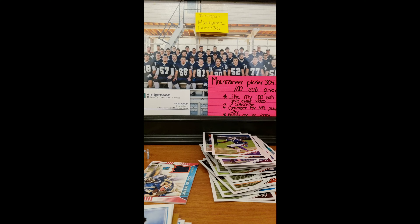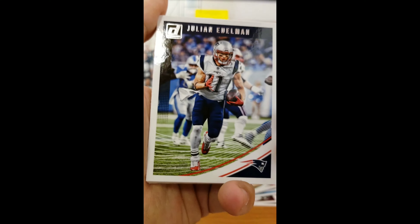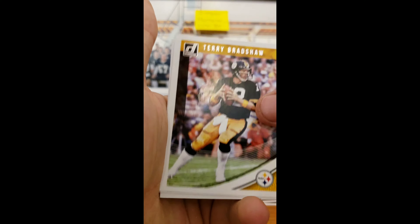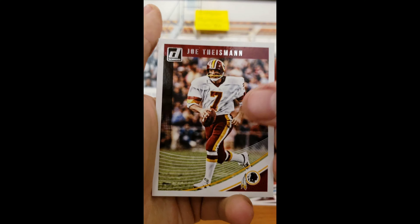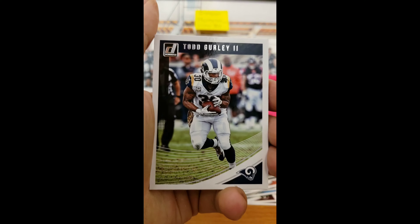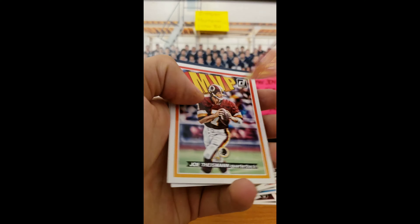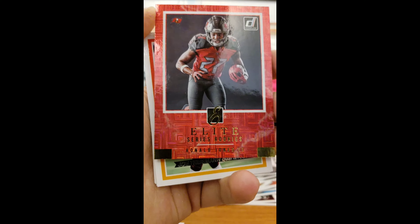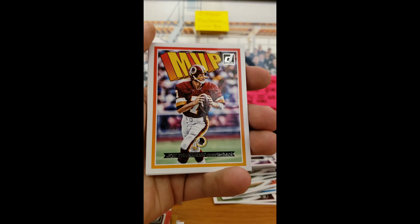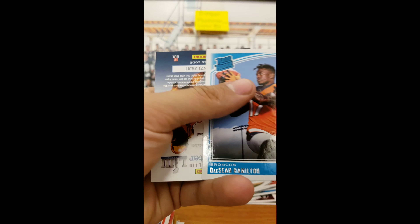Excited to see how the Steelers do this year. I'm anxious to see what happens with Bell after this year — hopefully he stays with the team and they get something figured out where he's still part of the team. Josh Gordon, Kwon Alexander, Todd Gurley the second. We got a Ronald Jones Elite Series — nice. MVP Joe Theismann, Taekwon Lewis, and Deshaun Hamilton Rated Rookie.